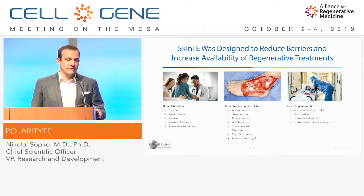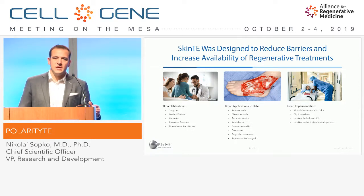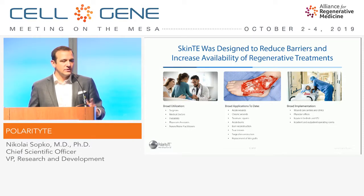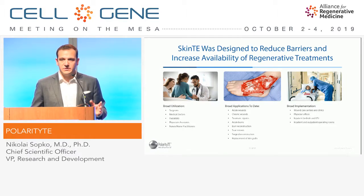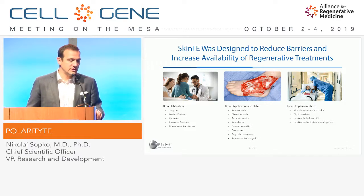SkinTE wasn't only designed to create functional skin, but really to reduce barriers and increase its ability to be applied. Because this is a very simple procedure — both the harvest and the application — you don't need a surgeon, you don't need an anesthesiologist in an operating room. This can really be done at the bedside by medical providers, podiatrists, nurses, and PAs — not only in hospital or office settings, but even in more austere and resource-limited settings. Could this be used in a combat scenario or in developing countries? Really, this is just getting a clean wound bed and applying the paste. Additionally, this isn't going after just one wound type — if you have a cutaneous wound, you can essentially use SkinTE.